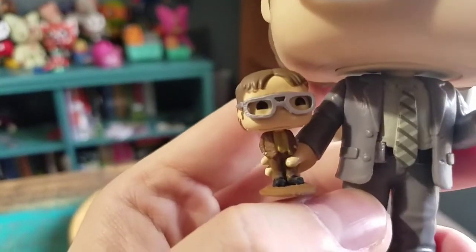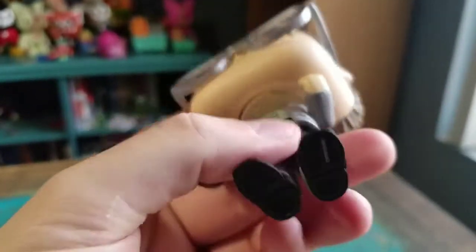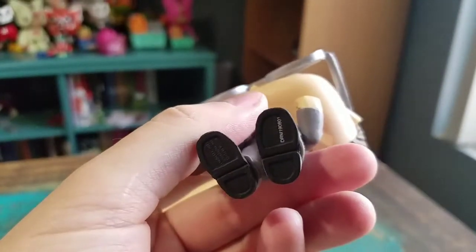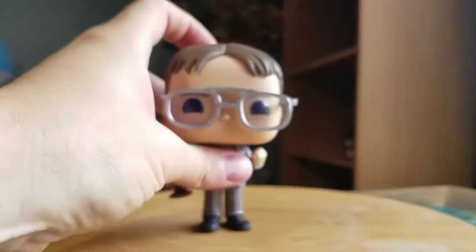And his bobblehead is the brown and yellow. You can see the little baby Funko in that hand since it is just the Funko. All the logos on the bottom of his shoes there. Pretty cool looking though.